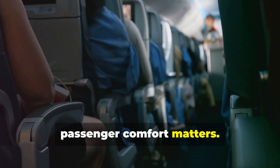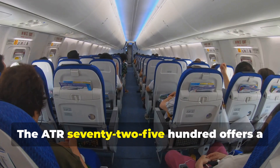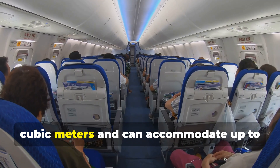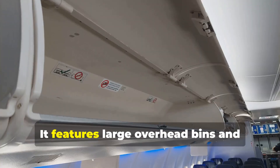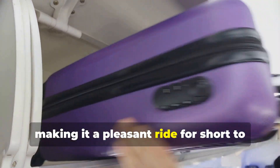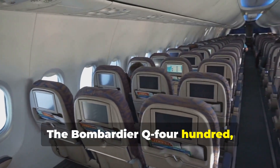Passenger comfort matters — nobody wants to be crammed into a flying sardine can. The ATR 72-500 offers a cabin volume of 54.8 cubic meters and can accommodate up to 74 passengers in a standard configuration.